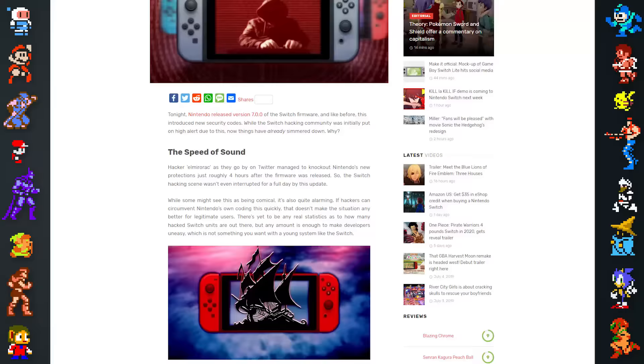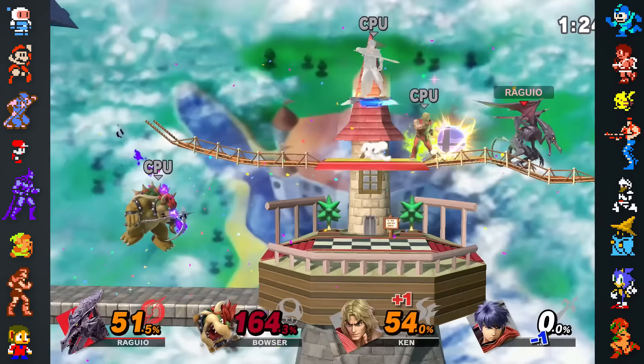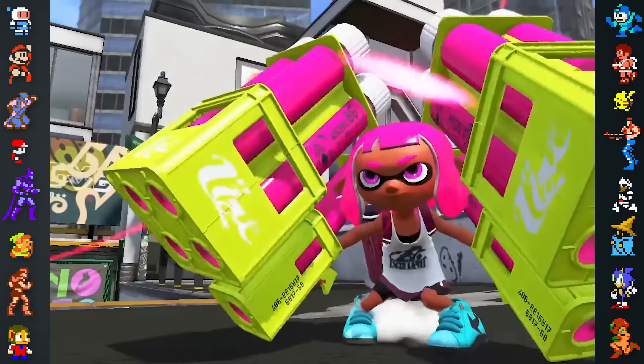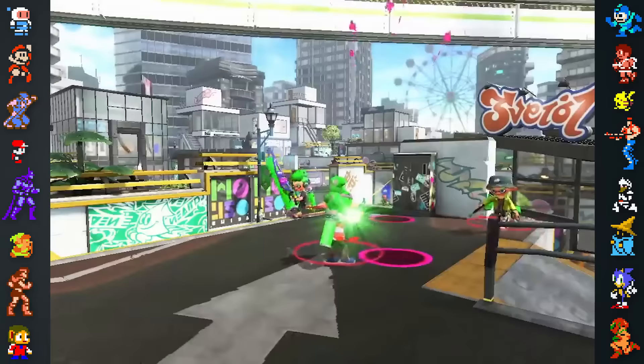Nintendo has not responded to hackers lightly, outright banning the Switches of identified hackers from accessing online services. Reports have surfaced that Nintendo even banned unhacked Switch consoles that merely connected to hacked Switch consoles.